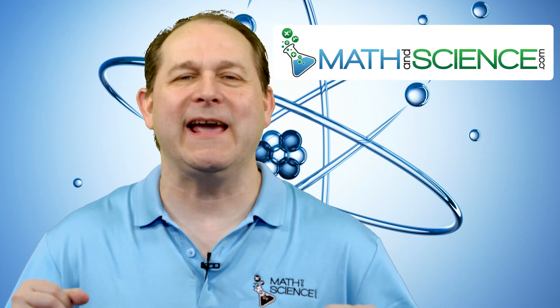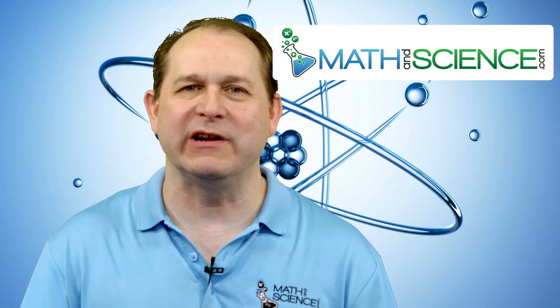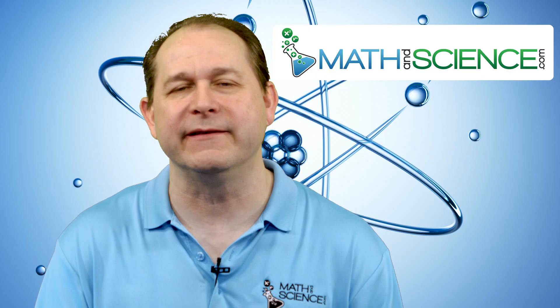Welcome back, science friends. Today I'd like to talk to you about the infamous Demon Core, which unfortunately claimed the lives of two scientists in the 1940s. Along the way, we're going to learn about nuclear fission and how chain reactions in nuclear physics work.